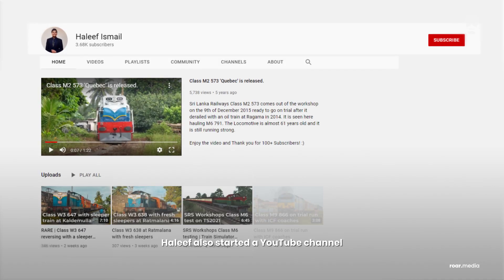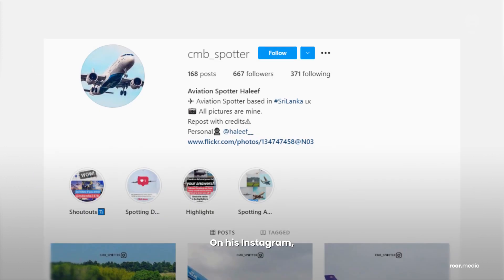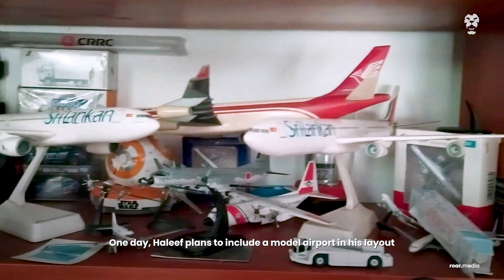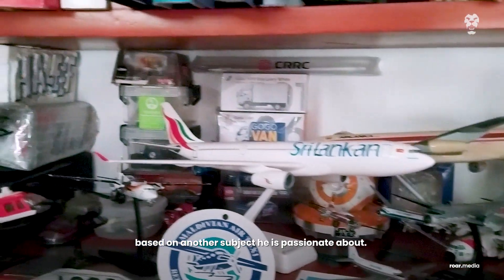Haleef also started a YouTube channel where he posts videos of trains and locomotives of the Sri Lankan railway. On his Instagram he posts photographs of aeroplanes. One day Haleef plans to include a model airport in his layout, based on another subject he is passionate about.